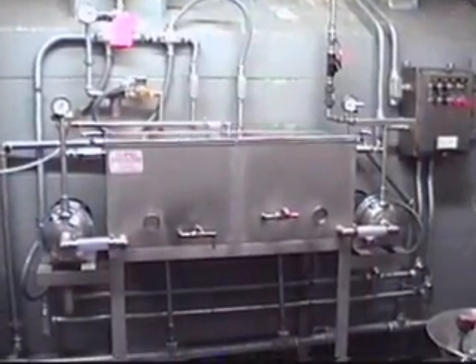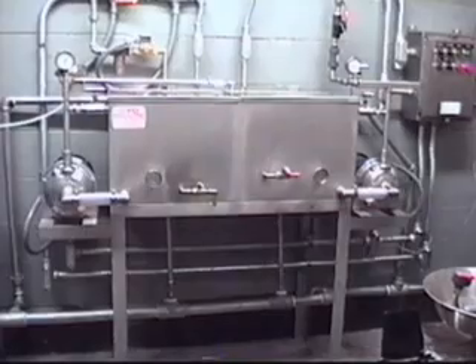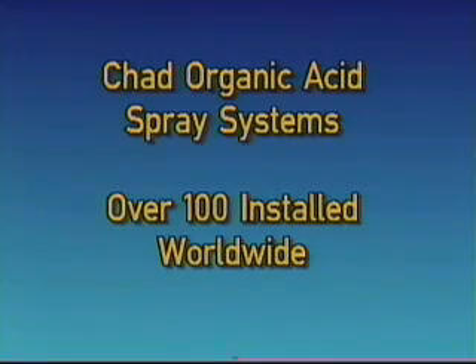As you may know, the Chad Company pioneered the use of organic acid sprays for bacteria control on the surface of red meat carcasses during the slaughtering process. We installed our first system in 1983 and now have over 100 systems operating worldwide.